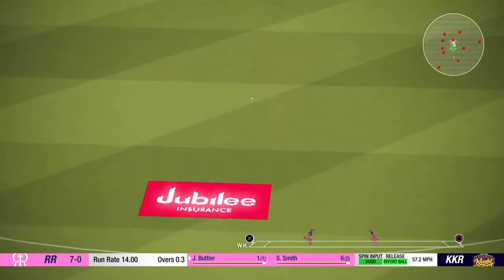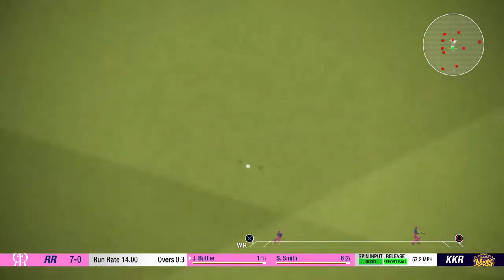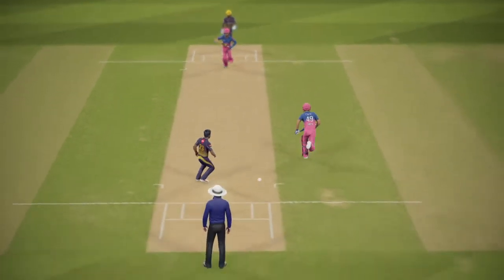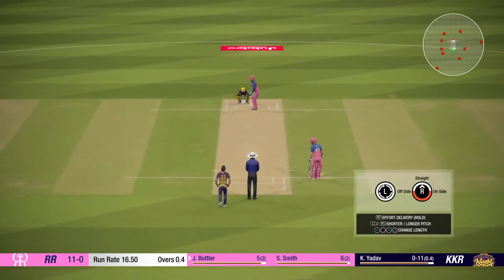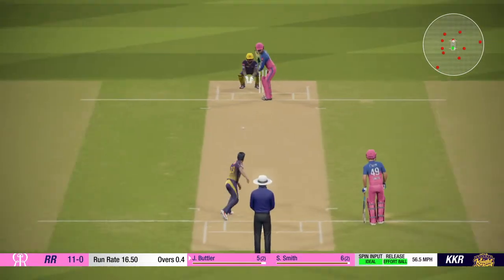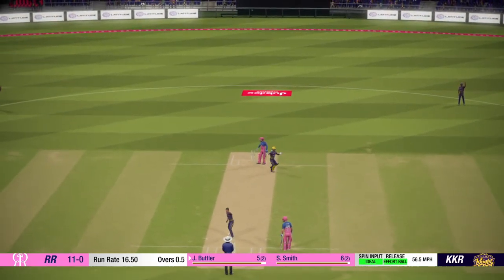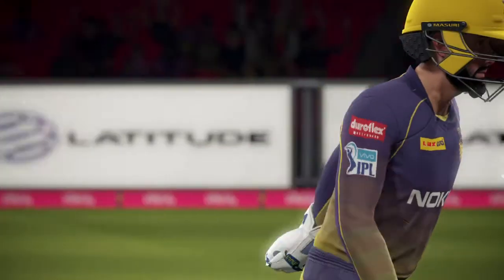Hit very firmly. We reacted well then — good catch, strong appeal.